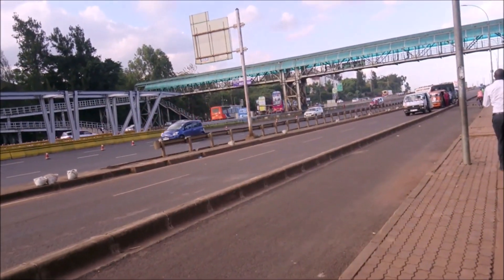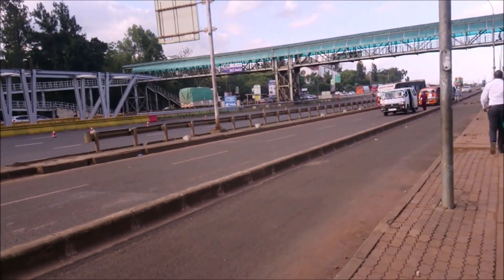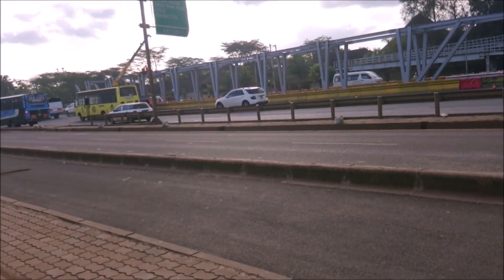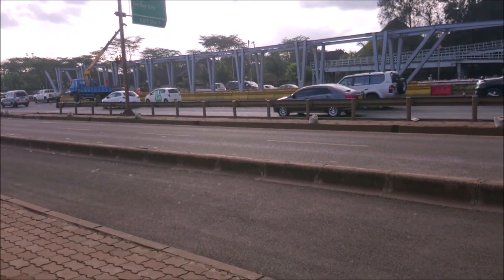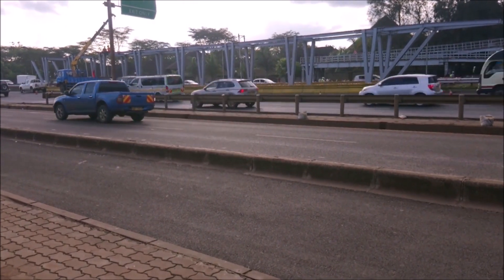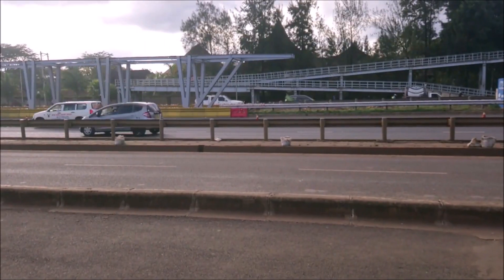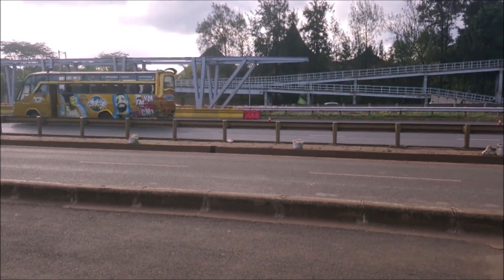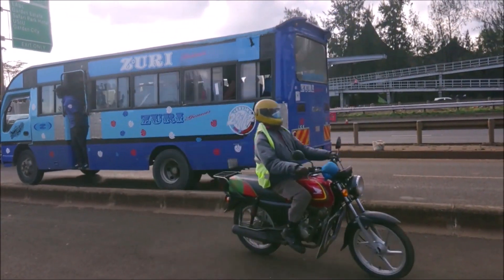This is the Vicar Road. I'm sorry I hadn't carried my gimbal because I was not expecting to see this. The purpose of this BRT is to ease the traffic experienced on the Vicar Superhighway and to provide affordable transportation in and out of Nairobi city.